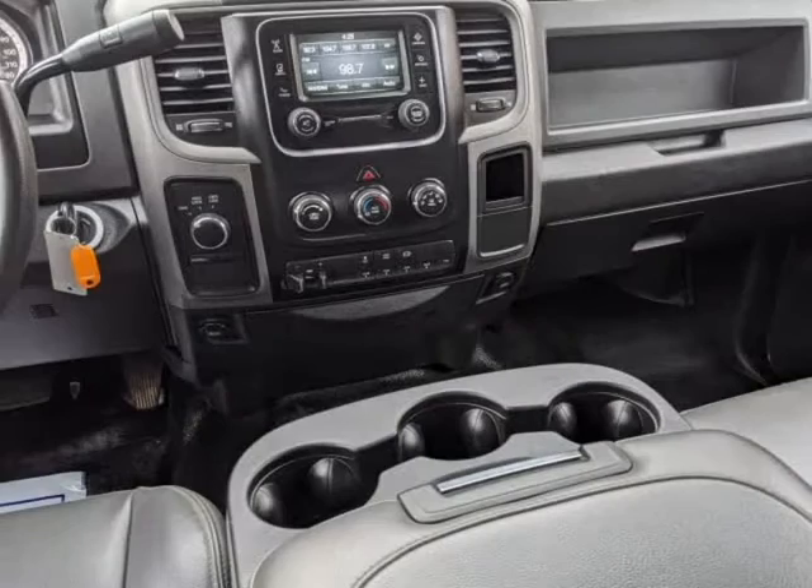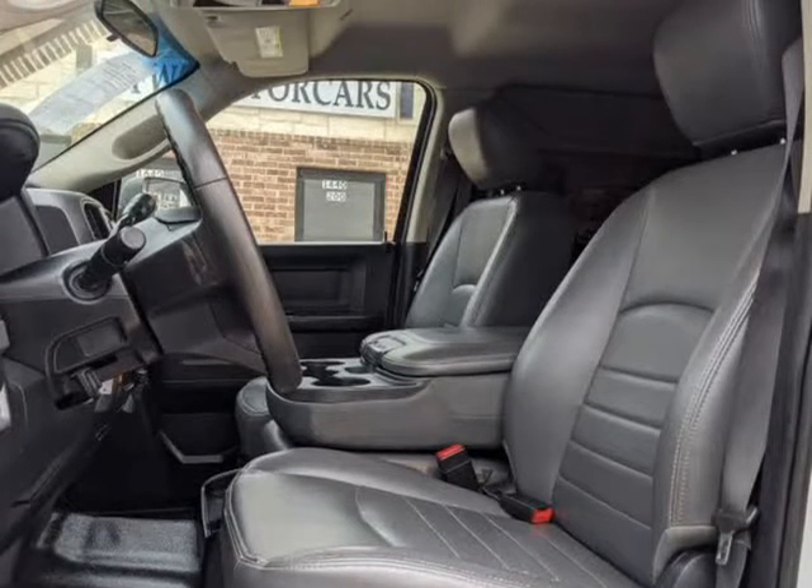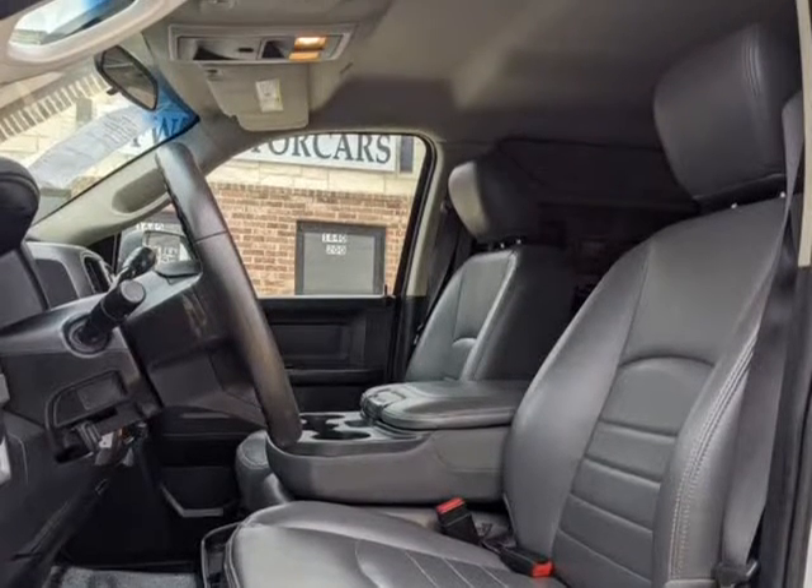Power windows, locks and mirrors, Bluetooth, and cruise control. This 2018 Ram 3500 crew cab 4x4 DRW is extremely clean and well maintained.